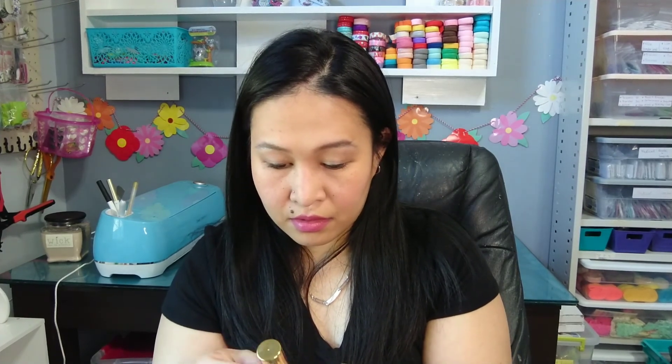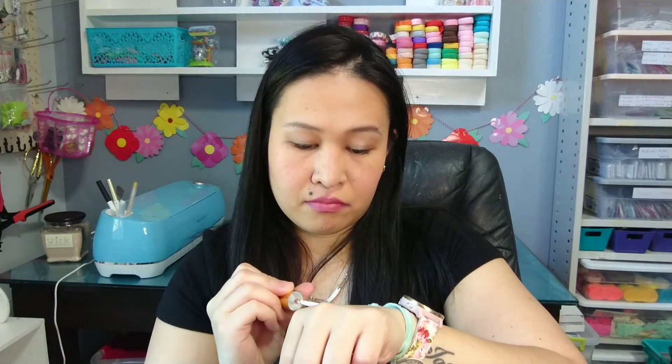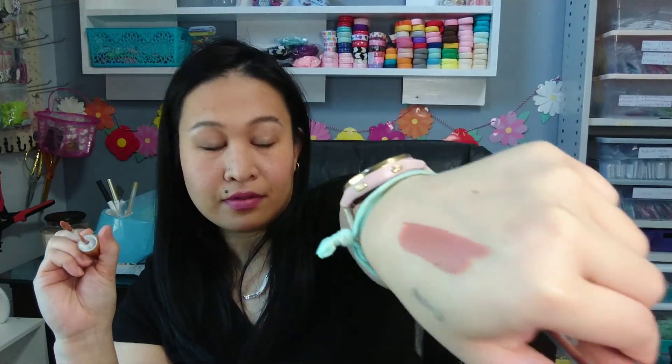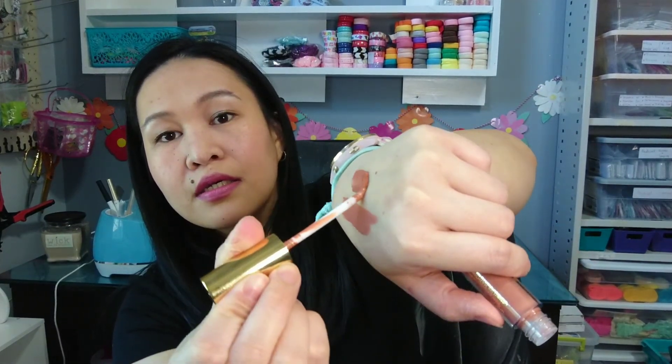And then this one is liquid lipstick — Appeal Ultra Cream Liquid Lipstick. So let me try and open them and swatch. My hand is so slippery. Five years later I will eventually open this. It's not bad. I like the color. I swiped it twice — it's pretty good, I like it.